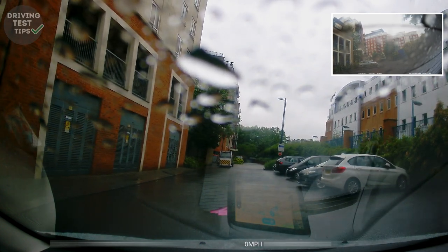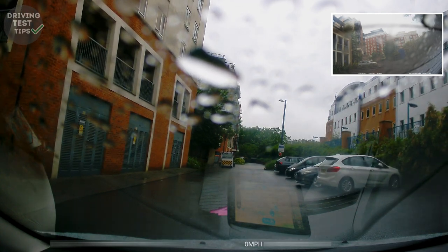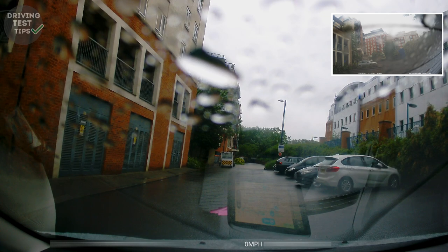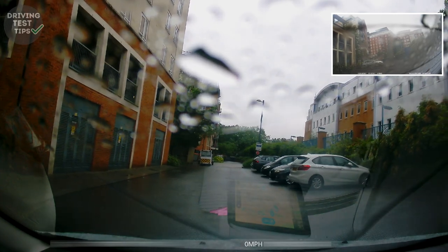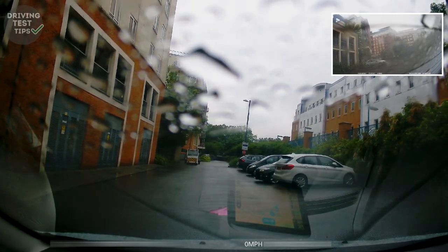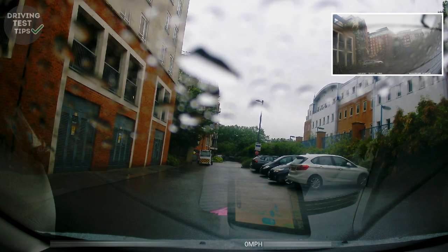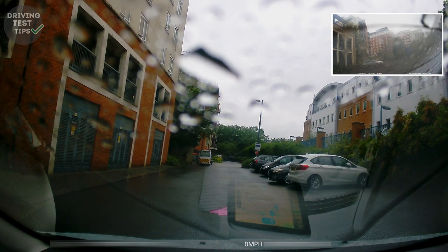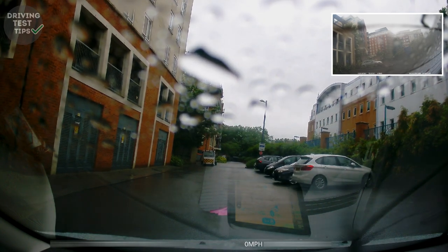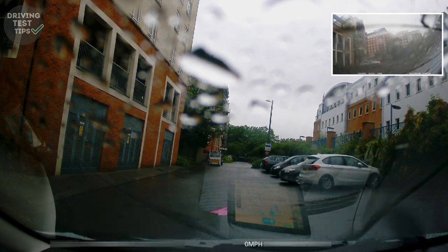From what I remember about this test, it took quite a while to complete this bay park. Let's just see how long she takes. What you don't want to do is rush the bay park or any of the maneuvers, but you do want to do it in a way that's not going to take too long or make the examiner think that you don't know how to do it. I've seen people actually give up right at the beginning — you don't want to do that. Just try your best until the examiner says okay, let's stop.